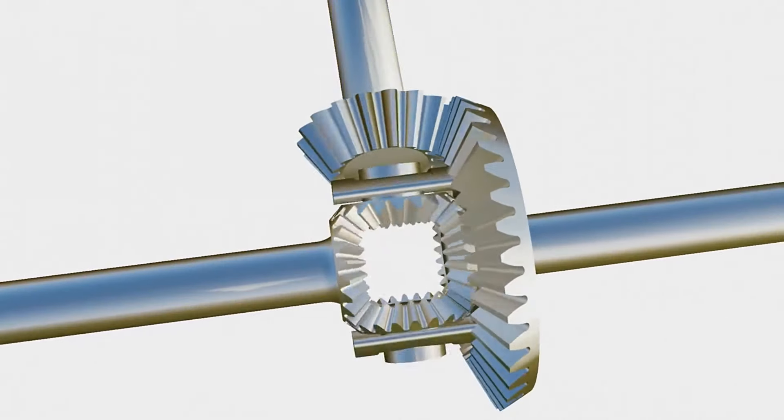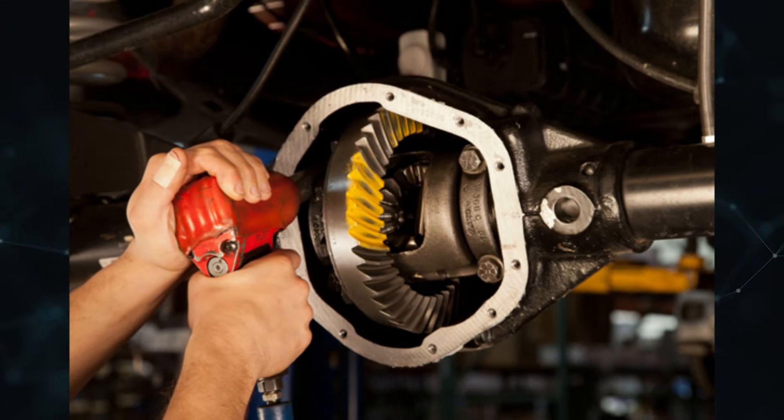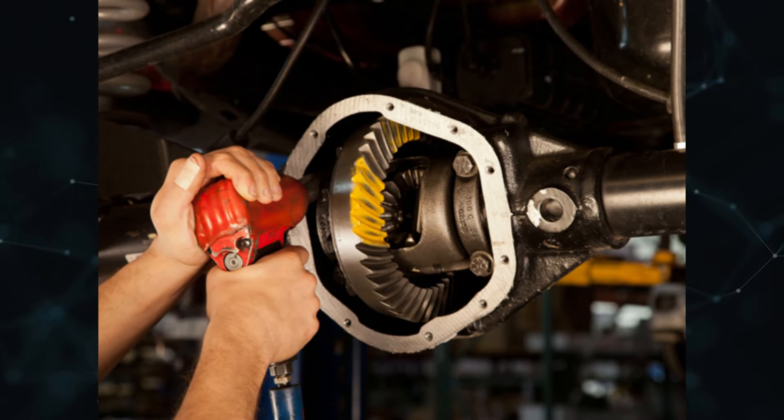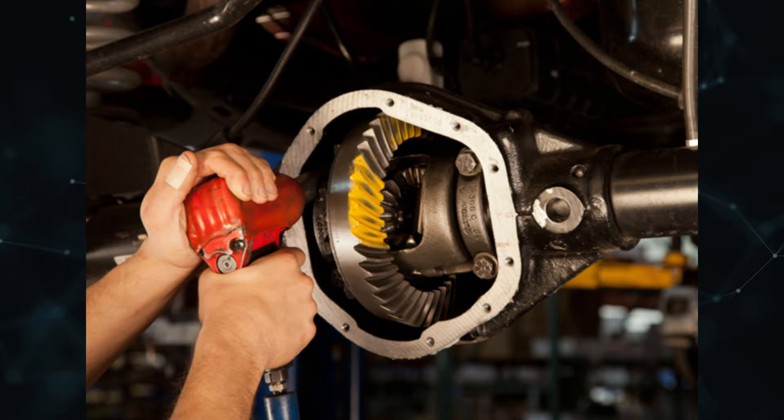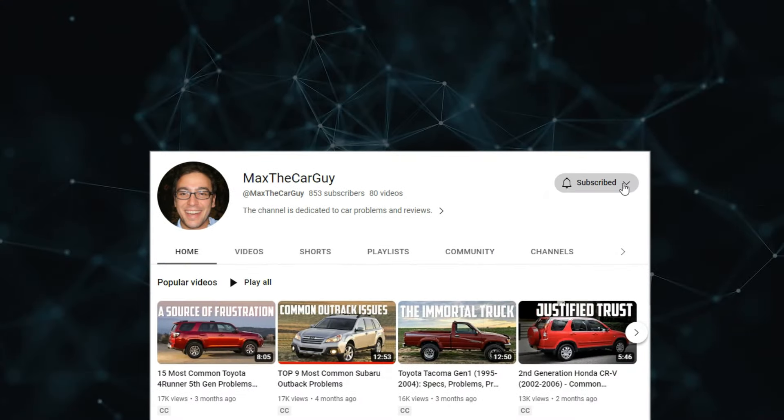Rear-wheel drive is made possible by rear differentials, but abuse and neglect can both lead to failure. Early detection of differential issues allows for affordable repairs to be made before more serious damage is done. This brief video discusses the signs of a failing differential, whether it's safe to drive, and how much replacement will cost. It's Max the Car Guy — subscribe and let's get started.